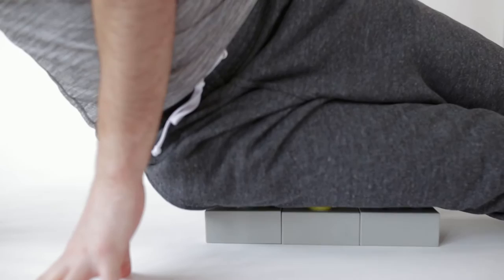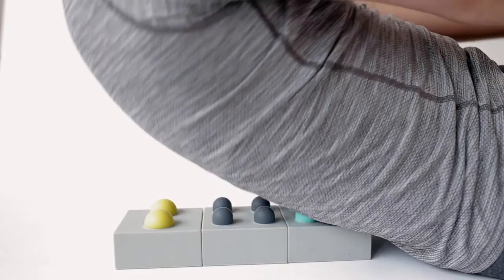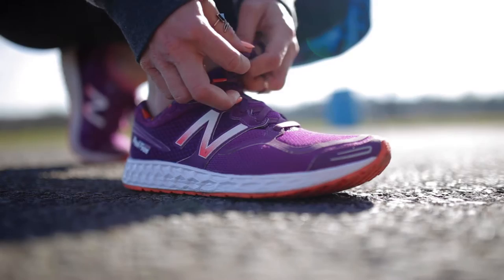The bricks come in knuckle, elbow, and thumb size to simulate the massage therapist's deep tissue work, and they magnetically link together to form different combinations to target all the hard-to-get muscles in the body.